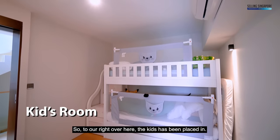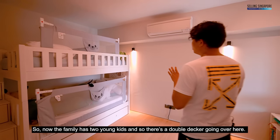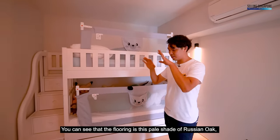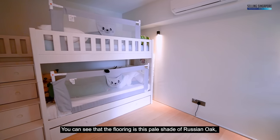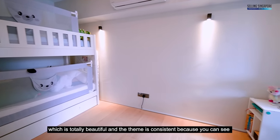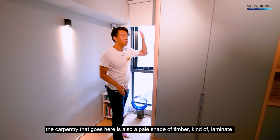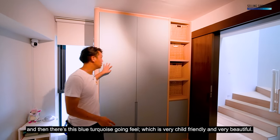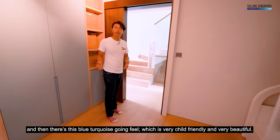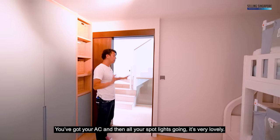In the kids' room, a double-decker bed has been set up for the family's two young children. The flooring is a beautiful pale Russian oak, consistent with the home's theme. The carpentry uses a pale timber-look laminate, and a blue-turquoise color scheme makes it very child-friendly. The AC and spotlights complete the space.